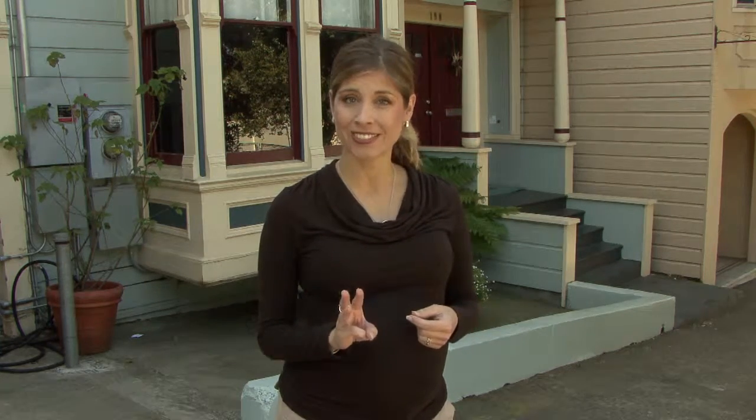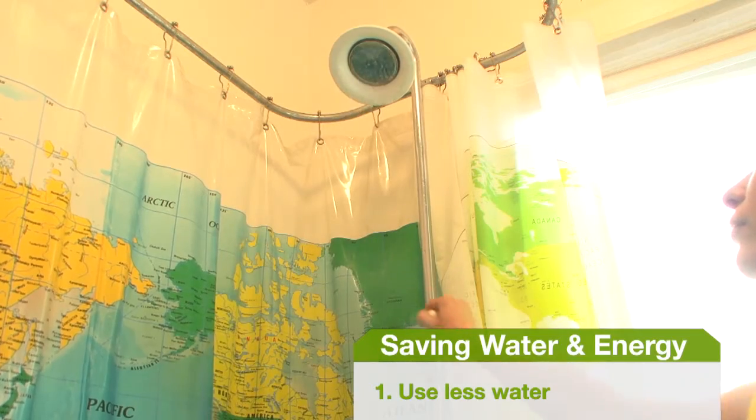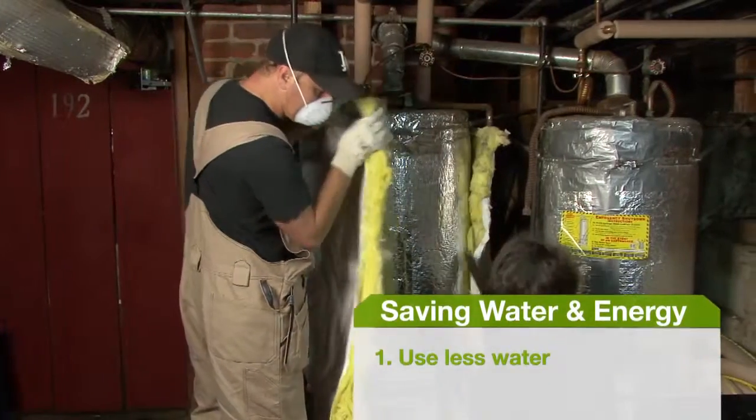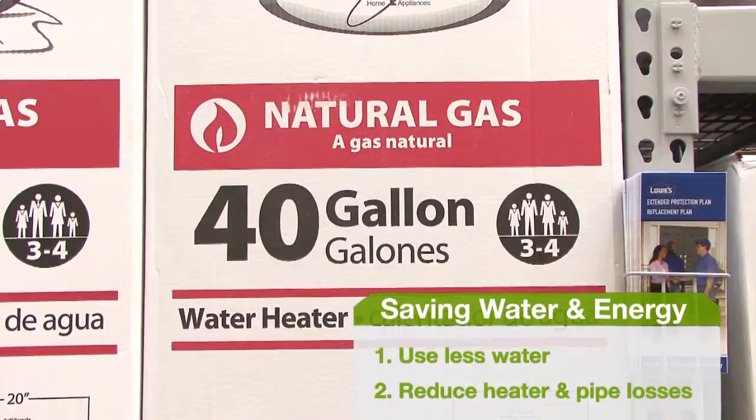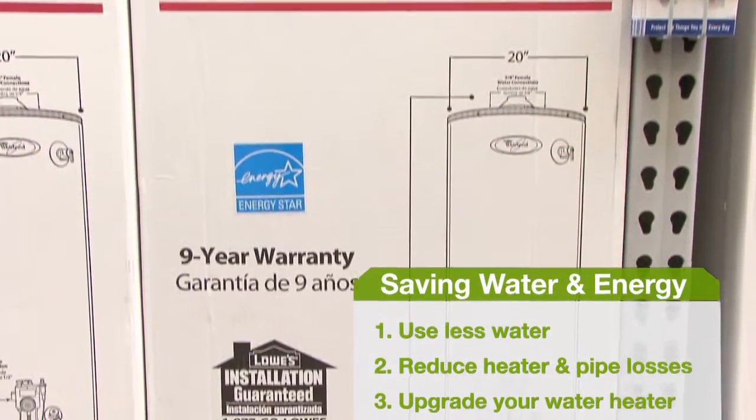Saving water and energy comes down to three steps. One, use less water, especially hot water. Two, reduce heat losses from your water heater and pipes. And three, upgrade your water heater to a more efficient model.